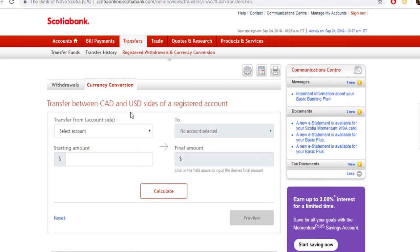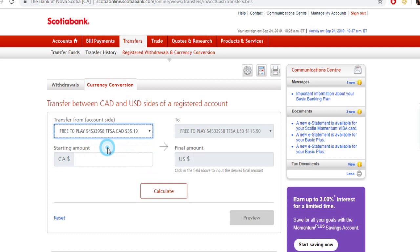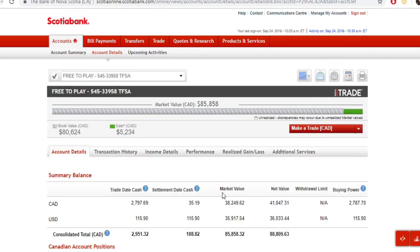We go into the TFSA — and I don't think we're going to be able to do this yet. Yeah, I don't think I can actually do it until the trade finalizes. If we go into the CAD account it's only going to show me that I have $35, but we want to transfer to U.S. dollars and put in the $2,700 CAD. It's not going to let me do this — it's going to say I don't have enough.